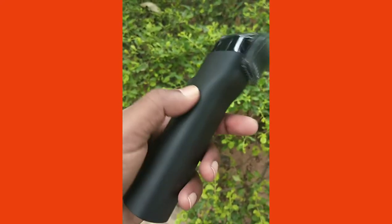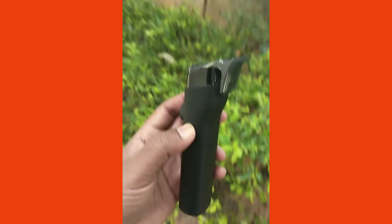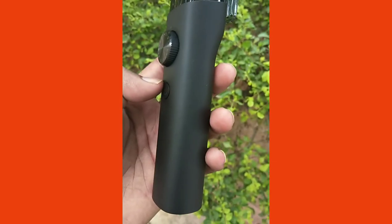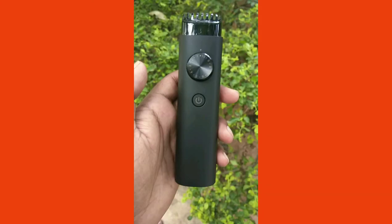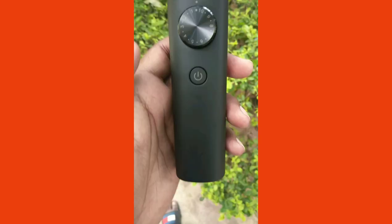In case you're looking to buy a new trimmer, this is a very good option over the Philips trimmer. I will provide the purchase link in the description below. If you liked this video, please subscribe and like — it motivates me to do more videos. Have a great day and thank you for watching!